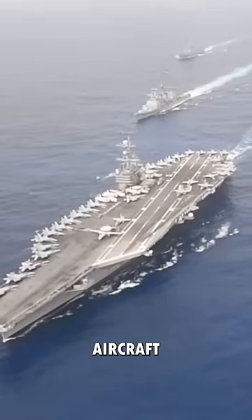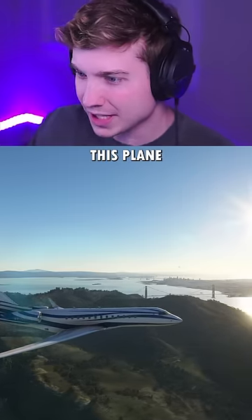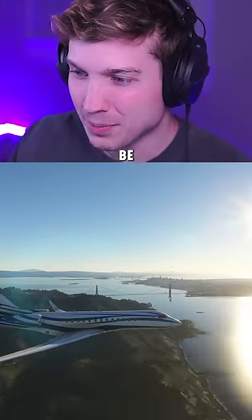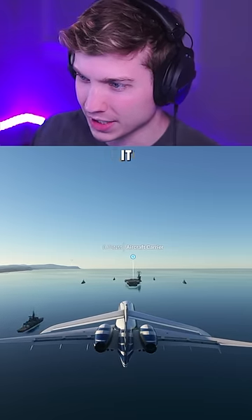Can I land a private jet on an aircraft carrier but only use reverse thrust to stop? We're here in the Global 6000 and this plane has really good reverse thrust, but I still feel like this might be one of our hardest challenges yet. We're gonna start with no headwind and increase it until we can do it.